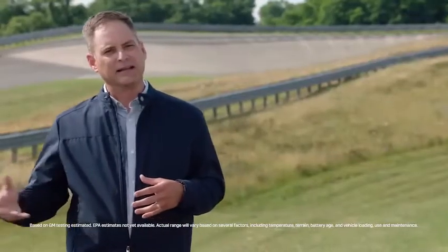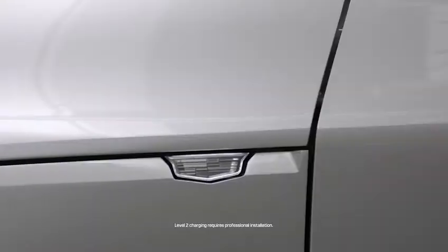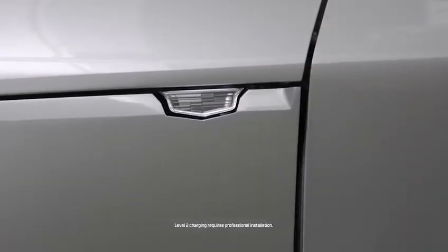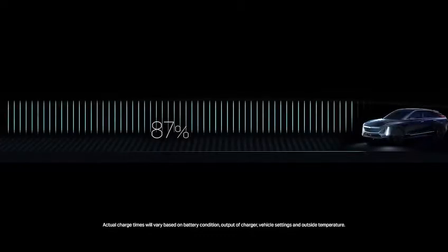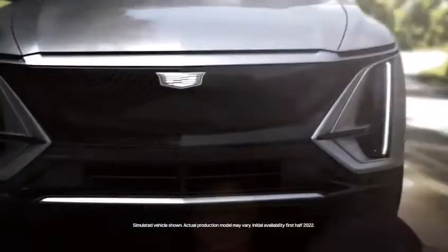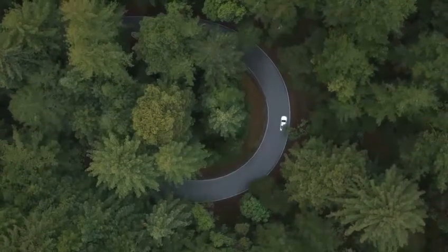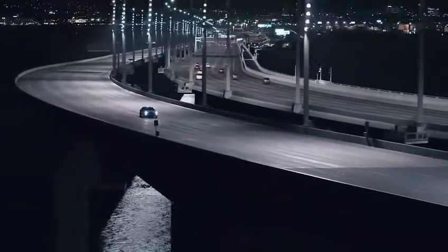Range is critically important when selecting an EV. We've designed the Lyric to achieve 300 miles of range on a full battery charge. We will also offer both level 1 and level 2 AC charging as well as DC fast charging capability, to make sure that the concern of range and the concern of charge time never get in the way of the Cadillac customer being able to enjoy their driving experience.